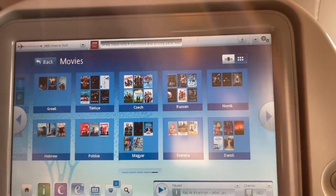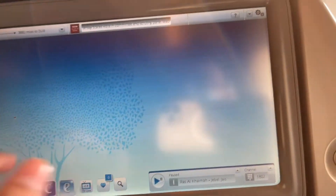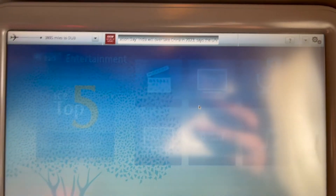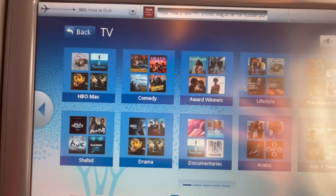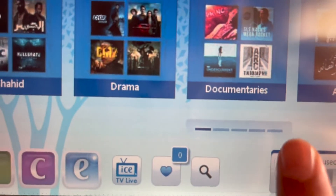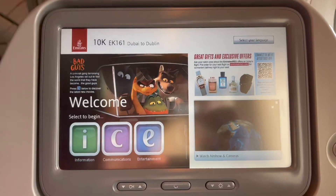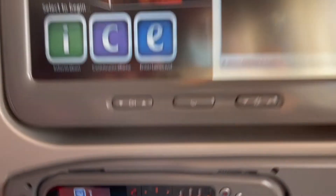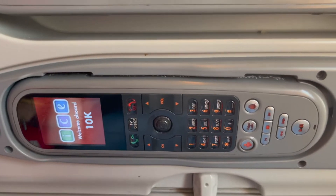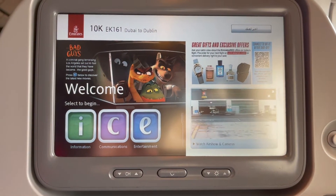The ICE system was quite good for a flight but not enough for a movie geek like me. Overall, the ICE experience was just wonderful except for the remote and the old, bad touchscreen, which acted like a double-click mouse — something like that.